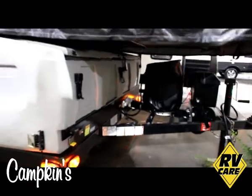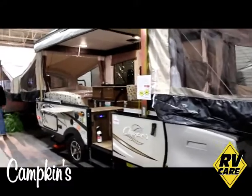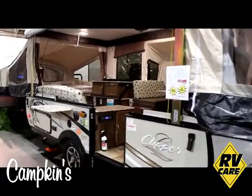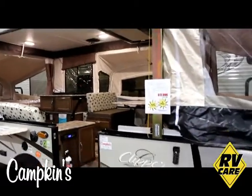Just so many features and options on this trailer — it's a great value for the family to go camping, with lots and lots of space. Of course you are exposed to the outdoors with all the windows that open up. This is the 2017 Clipper Classic 1285 SST, available now at Campkins, which is in Myrtle, Ontario, just north of Whitby on Highway 12.